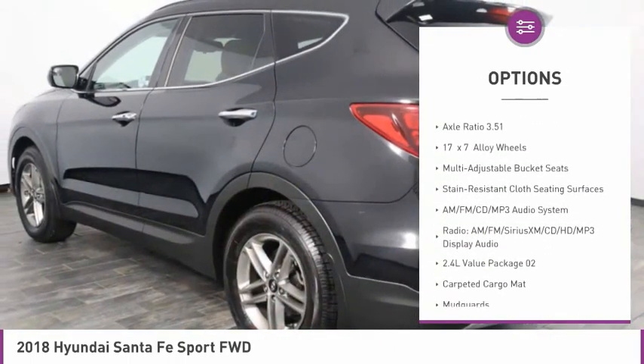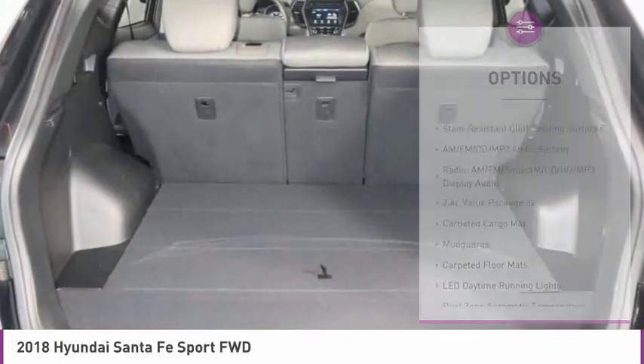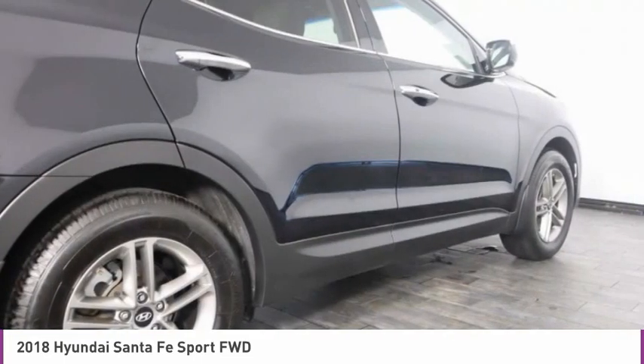Four-wheel disc brakes, heated front seats, low tire pressure warning, tachometer, first aid kit.